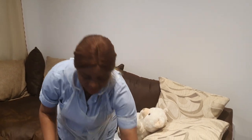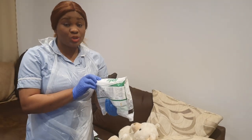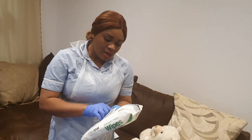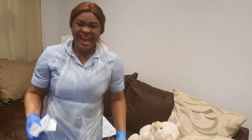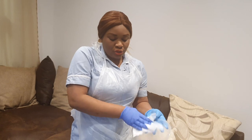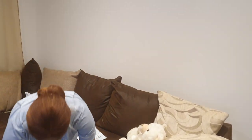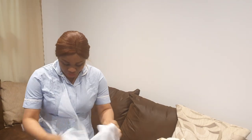I'll be validating my Alcowipe. The expiry date is 2024 — this is valid and I'm happy to use it. I'll take out a strip and clean my tray in a zigzag manner from the farthest point to the nearest point. My tray is clean. This goes into the clinical waste. I'll take off my apron, take off my gloves, and do my hand hygiene.